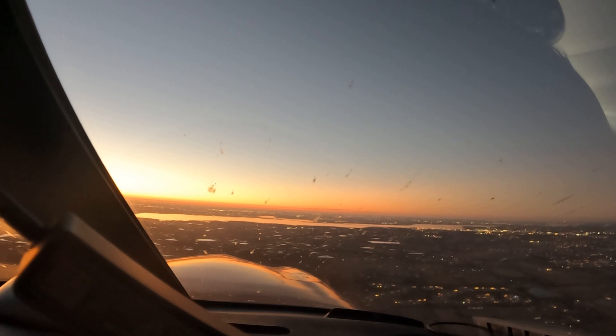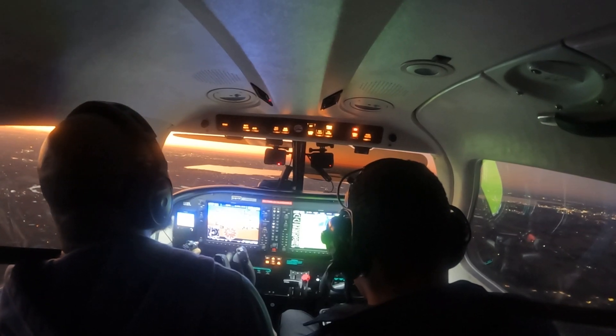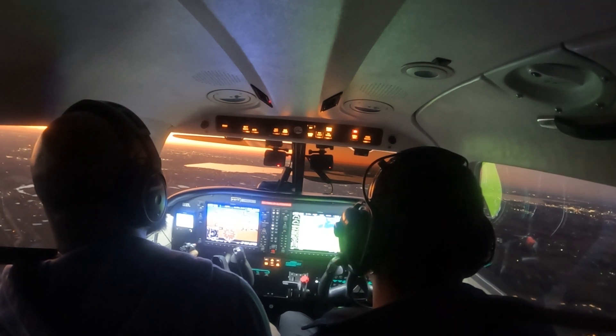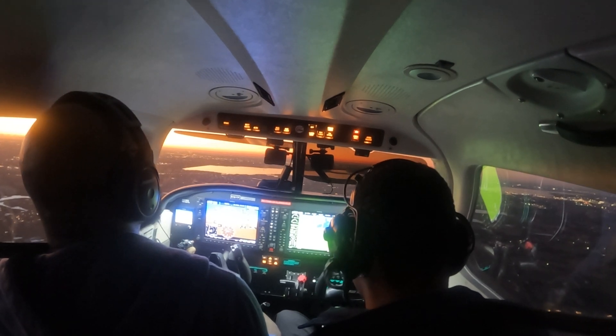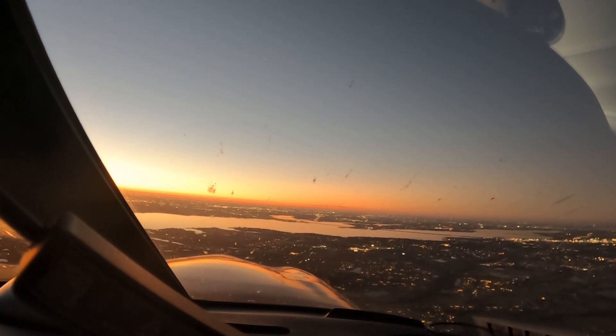Tower information Yankee. Time 2347 Zulu. Wind calm, visibility 13, sky conditions clear below 12,000. Temperature 14, dewpoint minus 2, altimeter 30.24. Visual approach in use, landing and departing runway 34. All VFR arrivals contact regional approach on 124.3. For IFR clearance or VFR flight following, contact ground control 121.6. Calling in: we're 21 nautical miles southeast of Addison, inbound to Addison with information Yankee.